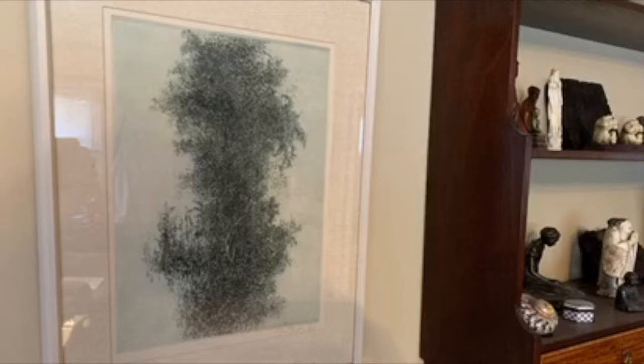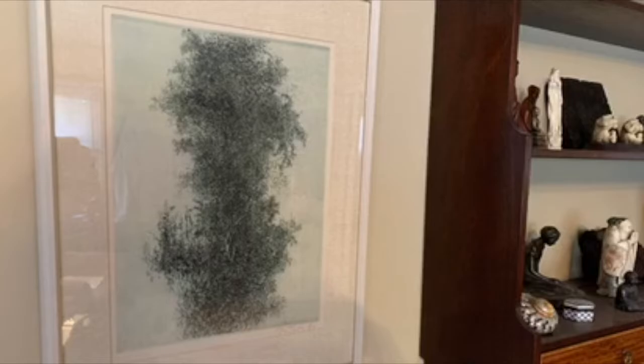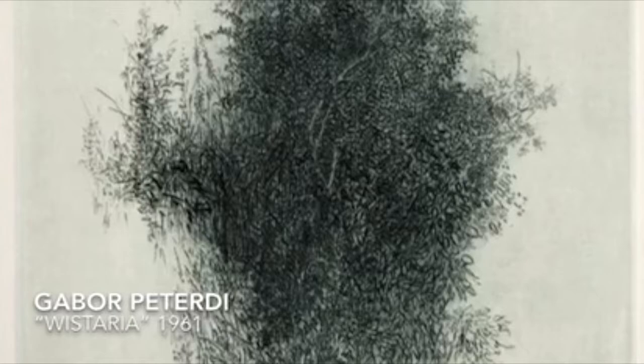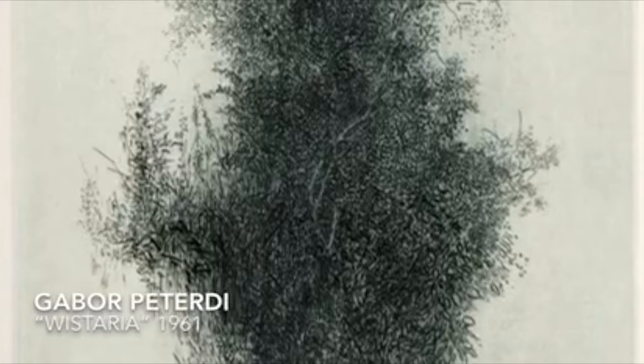With hundreds of small gestural marks, in this close-up image we can see that Peterdi's style is detailed but not photographic — it's still very much a hand-drawn image. You can sense the artist making these marks and you feel closer to his process because of it.